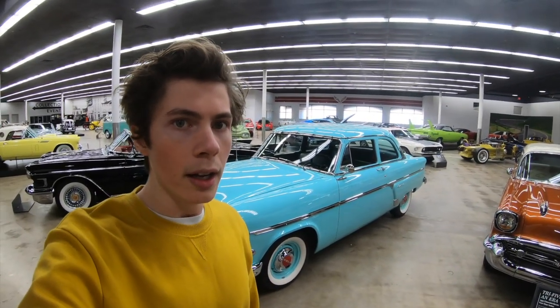This was in our video 'Barney Fife's Dream Car' — the 1954 Customline.